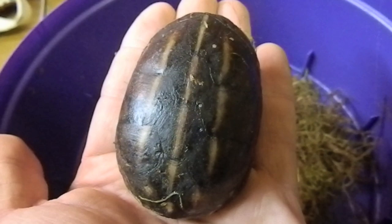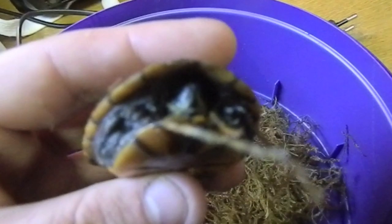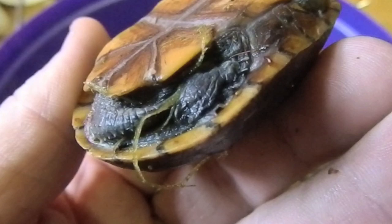So it'll be another period of growth before we do anything with these guys. But yeah, excited to have them here. So that's the female. And this should be the male. So we'll check his tail out. Yeah, he's a boy.